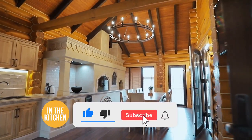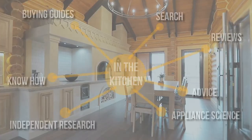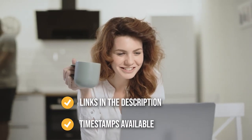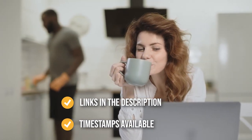Before we begin, be sure to like the video and subscribe to stay with us in the kitchen, especially if you're interested in more informational list-related content just like this one. Remember, you can find the options to our list in the description down below, as well as timestamps to help you navigate through the video.